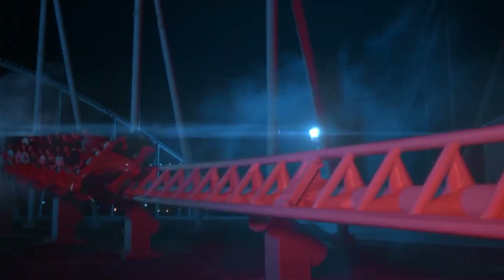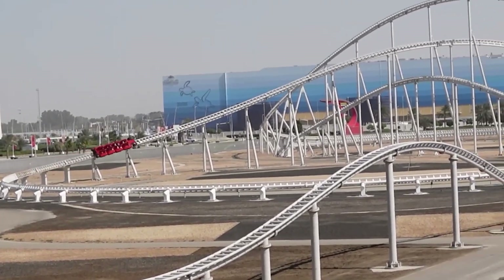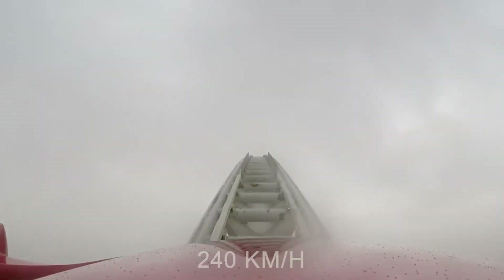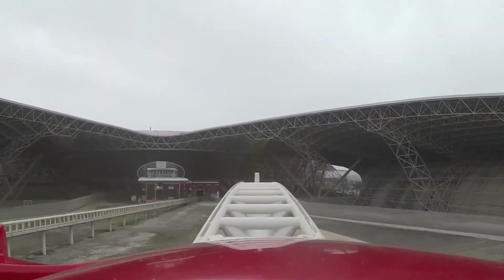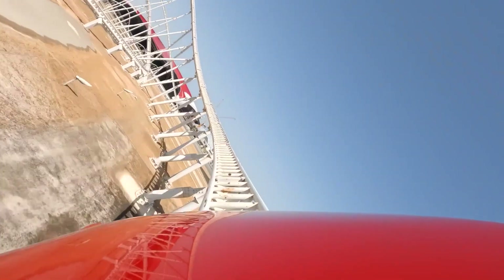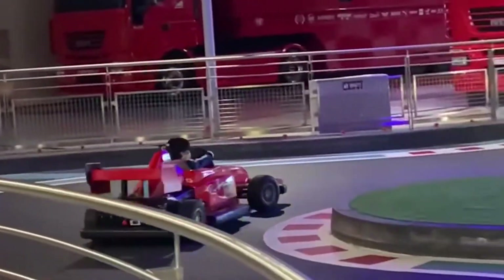The F1 Zone is completely dedicated to Formula One, the premier class of motorsport. This zone hosts the famous Formula Rosa — without any doubt the biggest attraction of Ferrari World Abu Dhabi. It reaches a staggering speed of 240 kilometers per hour in only 4.9 seconds, making it officially the world's fastest roller coaster. It touches a height of 52 meters at its highest point and reaches 4.8 G's — 4.8 times your weight — at certain points. The F1 Zone also hosts the Junior Grand Prix, where children show off their racing skills in specially designed F1 cars after an instructional briefing and educational film.